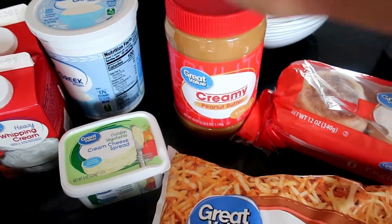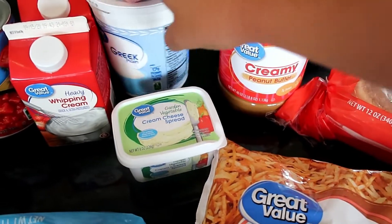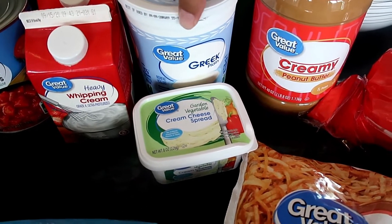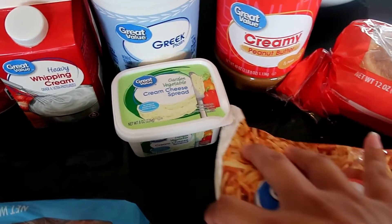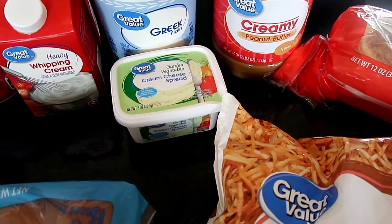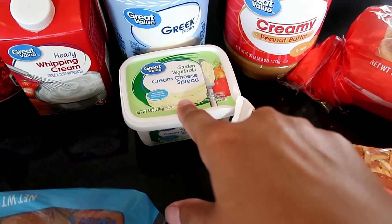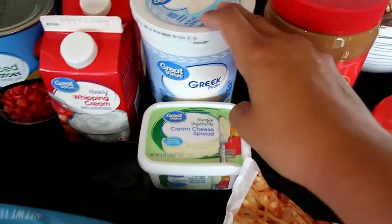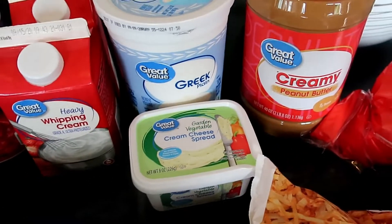We just ran out of peanut butter — we go through peanut butter here. I want to make two-ingredient bagels, so we're going to use Greek yogurt and flour, and then I'm going to put everything-but-the-bagel seasoning on them. A bagel has sounded good for when I want a hearty snack to open my eating window during fasting. I've never done that, so I'd be interested in the comments to know if you've made them before.